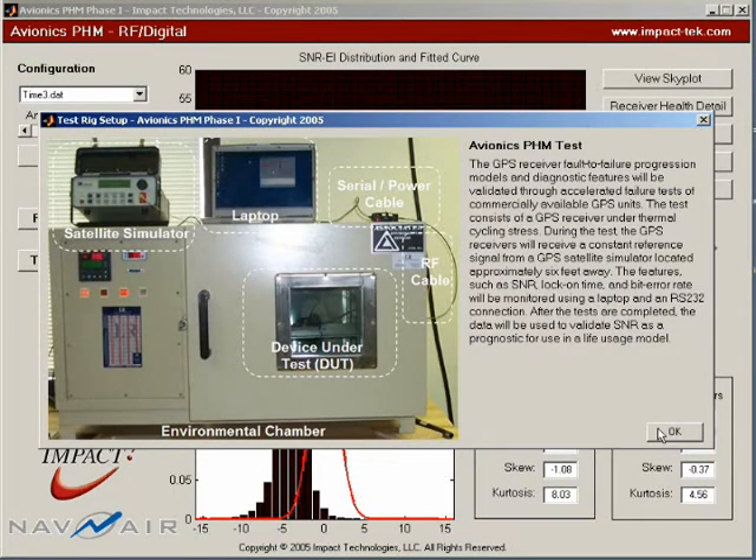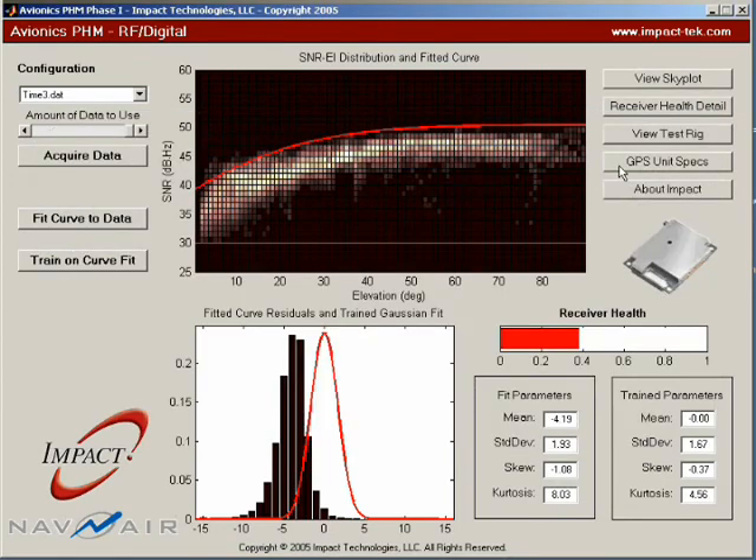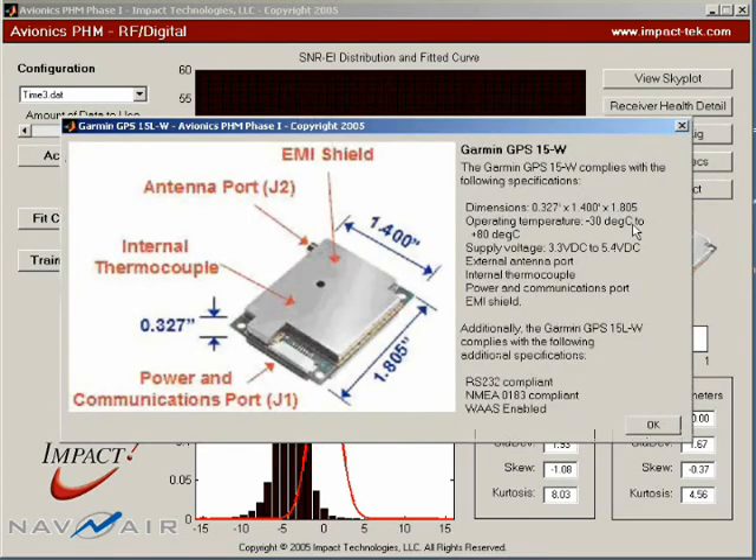The experimental setup consists of a satellite simulator that generates a reproducible signal, an environmental control chamber, and a data acquisition computer. The device under test is a commercially available Garmin NMEA compliant GPS receiver.